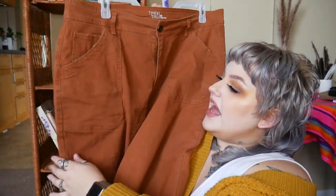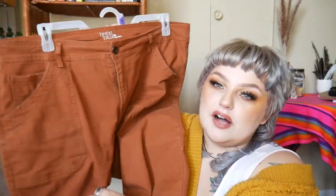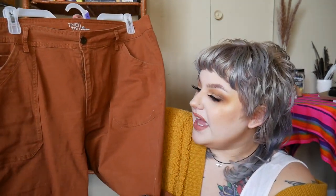These pants are also from Walmart by Time and True — obviously my favorite section of Walmart. I got these in a size 20 because they are high rise so they're tighter up top. They have these really big pockets, they're super awesome, and they're a rusty orange color. It's kind of like a dupe of everything people are wearing right now — gives me Madewell vibes but obviously a lot cheaper. They're full length and I love this rust color. Super happy it's fall because everything in stores is this color.